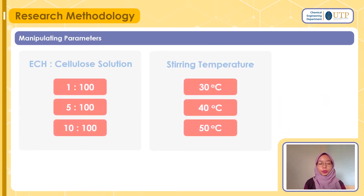For this project, we will be manipulating two things. The first is the ECH to cellulose solution ratio, and the second is stirring temperature. For ratio, we will go for 1:100, 5:100, and 10:100. For stirring temperature, we will go for 30°C, followed by 40°C, and lastly 50°C.